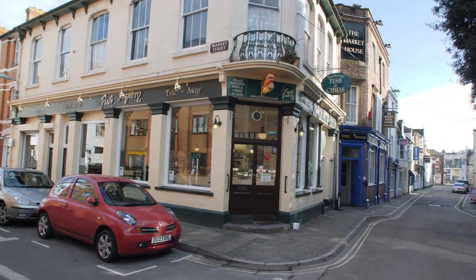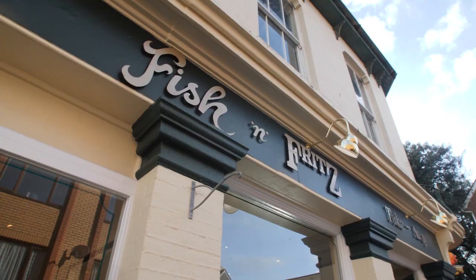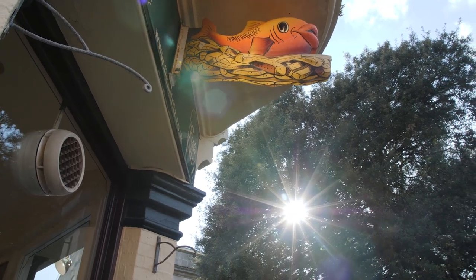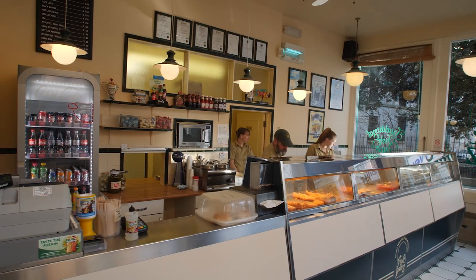One of the most popular chippies in Weymouth is definitely Fish and Fritz. It's right in the heart of town, it's cheap, delicious and the portions are massive. Their batter's so good they've decided to keep it a trade secret.